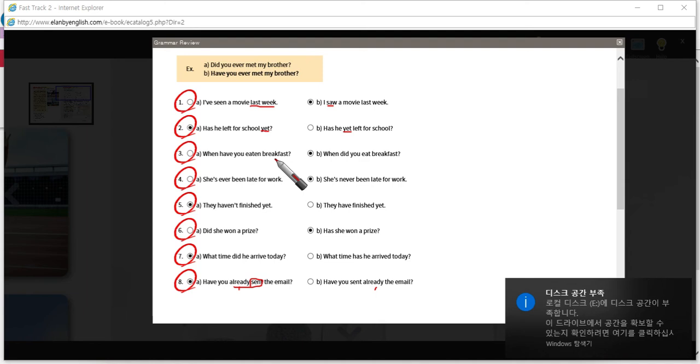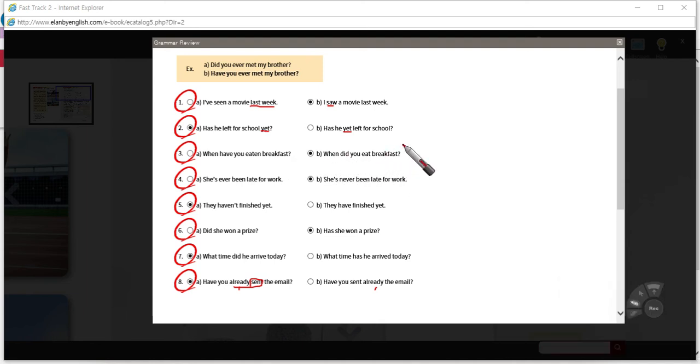Number three: 'When have you eaten breakfast?' vs. 'When did you eat breakfast?' — they're looking for a specific time, and that needs the past tense. Number four: 'She's ever been late for work?' vs. 'She's never been late for work.' As I said, we don't usually use 'ever' in a positive statement. We usually use it in questions — 'Has she ever been late for work?' — or in a negative statement: 'She's never been late for work.'